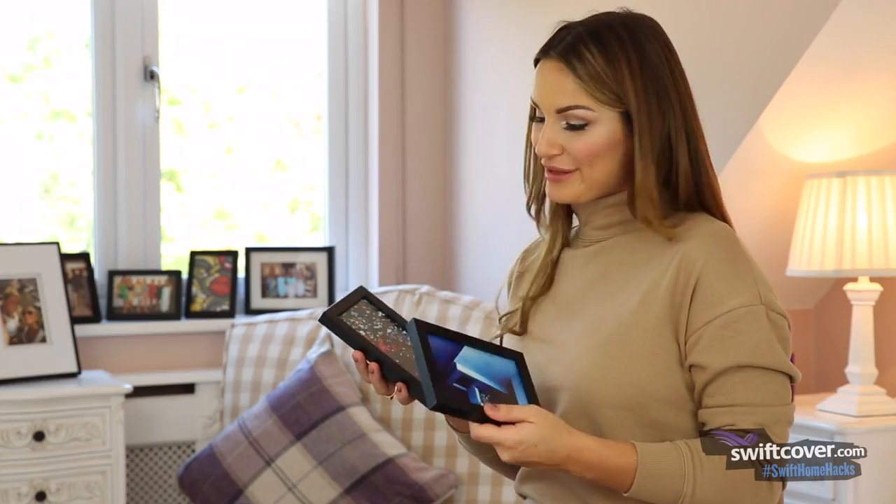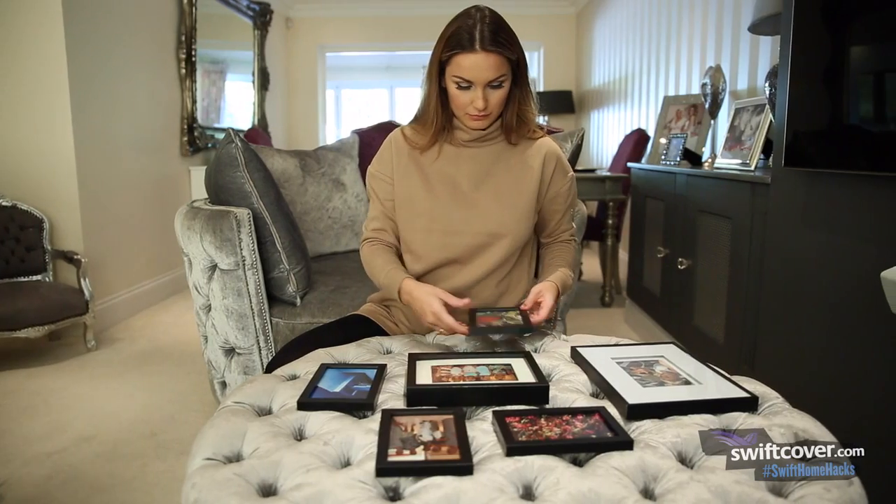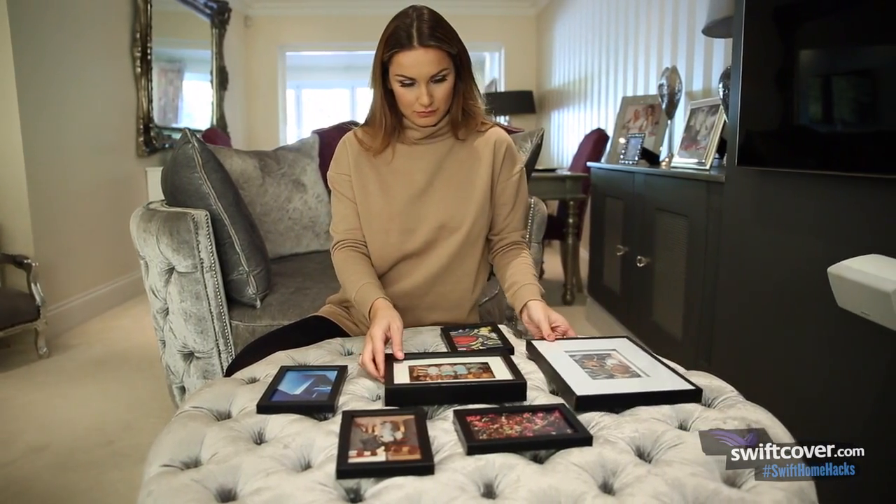Bold wallpaper prints work really well too. I find that using different sizes and styles of frames thrown together in a cluster gives it a real impact.